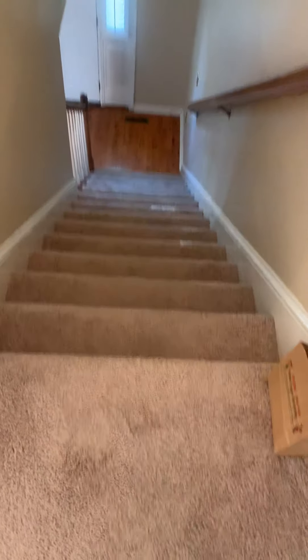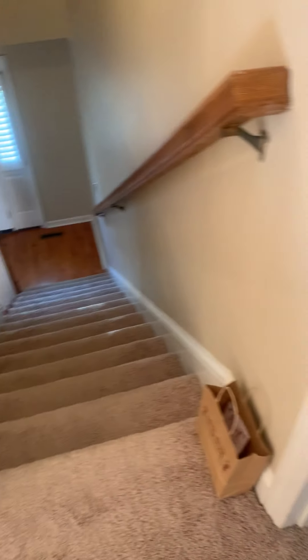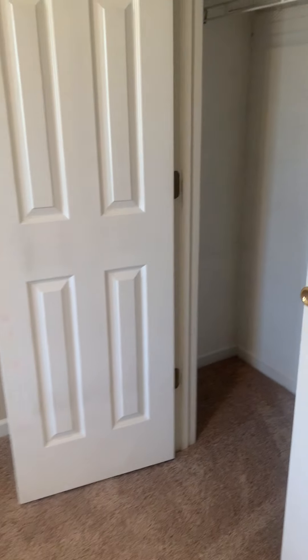We are at the top of the stairs, and the majority of the space up here is carpeted. To the left at the top of the stairs is a full bedroom, and it does have a pretty decent closet in here.